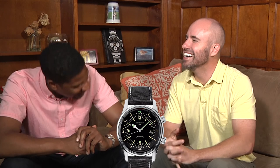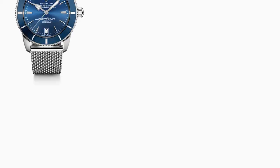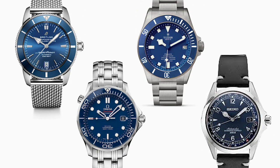On to the group date. We have a decent amount of blue-dialed watches and blue is in right now, so for this first rose ceremony I want to whittle down these blue dials. I'm going to send all the blue dials out on a group date — explain to me the differences between these blue-dialed watches and what makes each one unique.